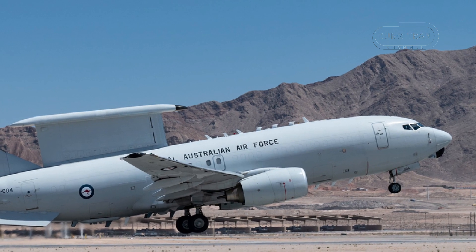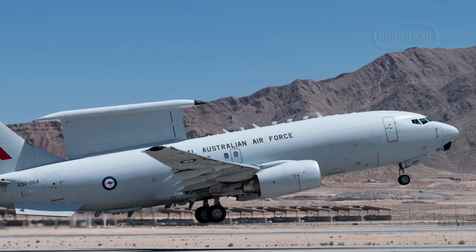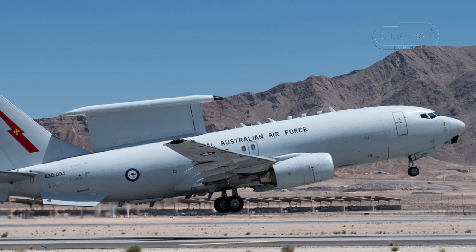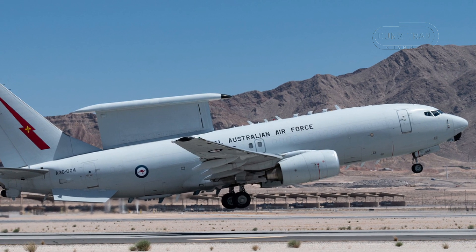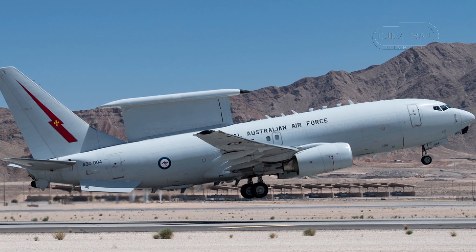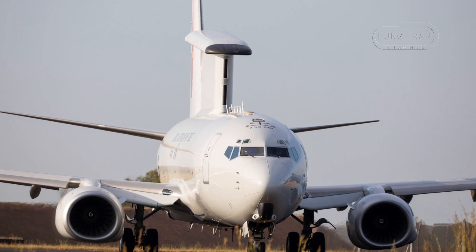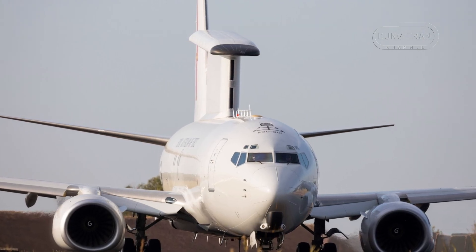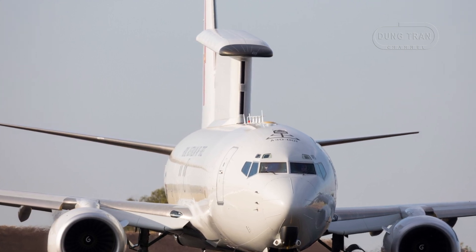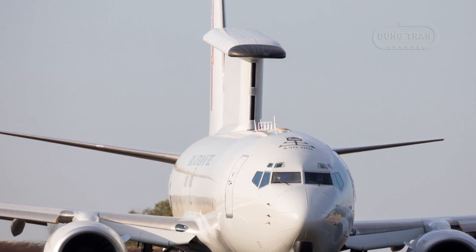As of March 2025, the Australian government has committed significant resources to this modernization effort, with a $360 million USD contract awarded to Boeing Defense Australia on March 7th, 2025, for technological upgrades, complemented by a $569 million Australian dollars contract for long-term sustainment over the next decade. These investments not only secure the Wedgetail's operational future but also underscore Australia's strategic priorities in an increasingly volatile Indo-Pacific region, enhancing national security while fostering economic growth.